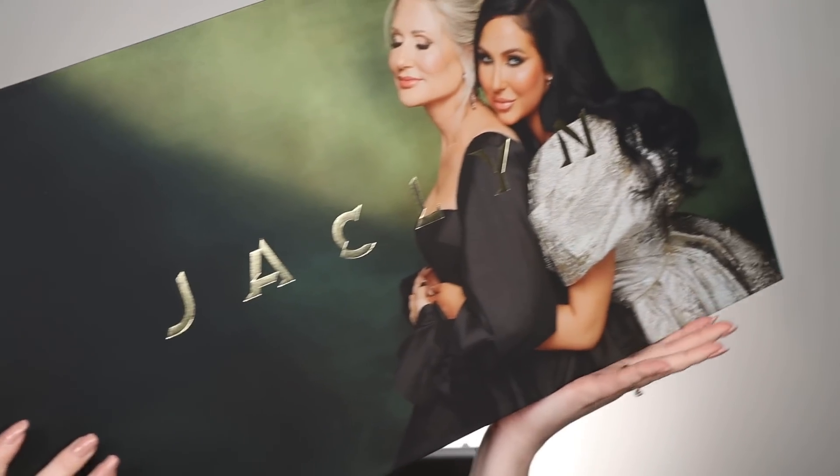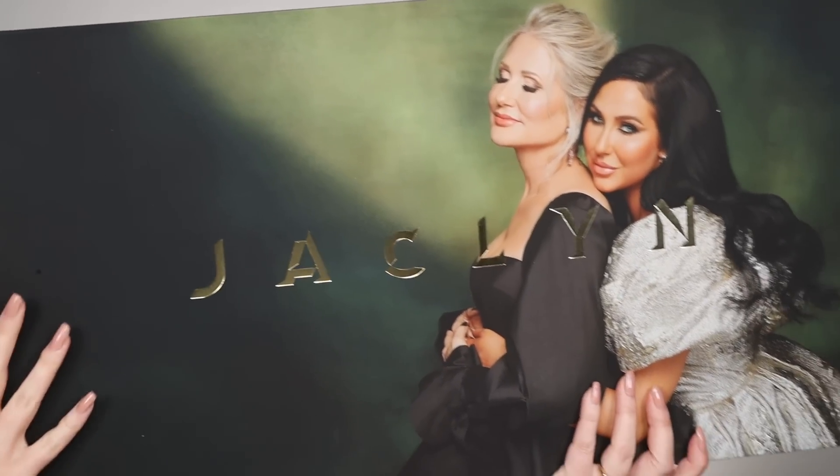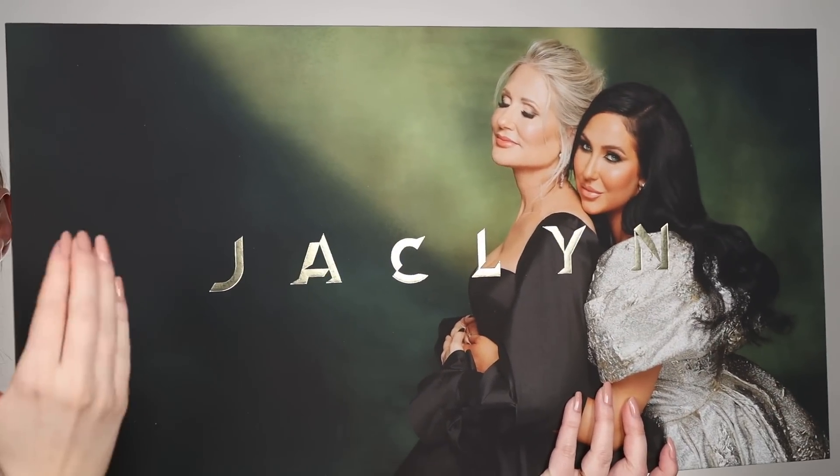Look what came in the mail today! I am so excited to try out this collection. I cannot wait to put all these things on my face. This is the new Luxe Legacy collection from Jaclyn Cosmetics. It was created with Jaclyn and her mom, which I think is the sweetest thing in the world. I spent like an hour earlier watching the video about this collection — her mom is so stunning and seems like the sweetest human being.